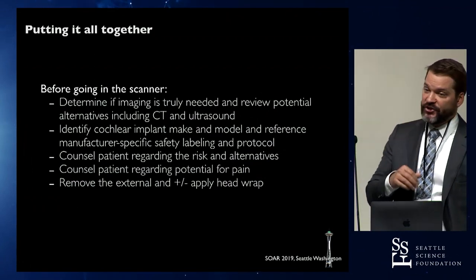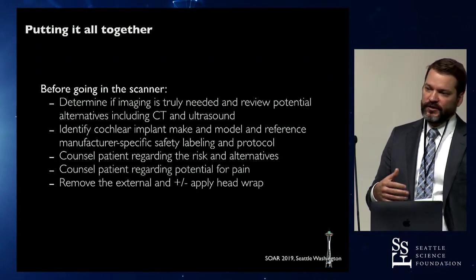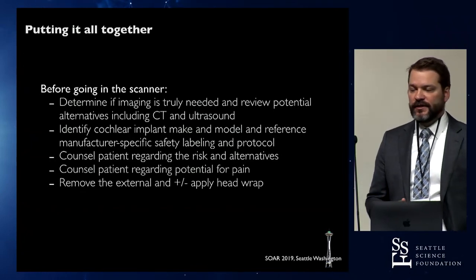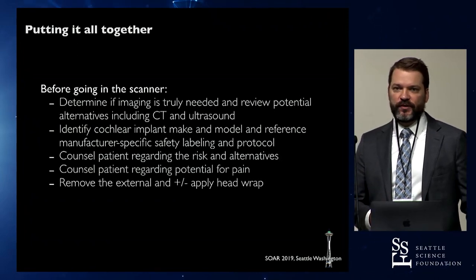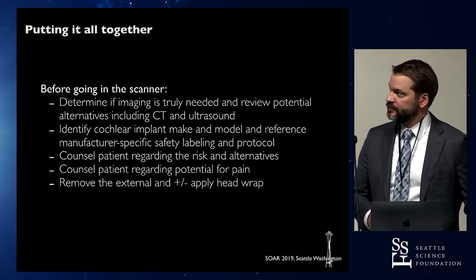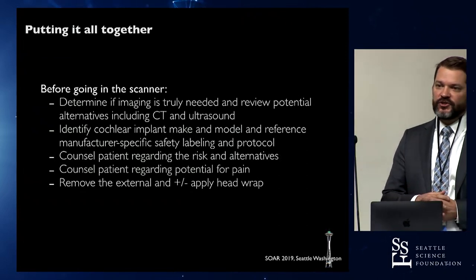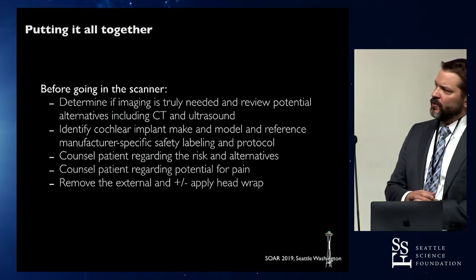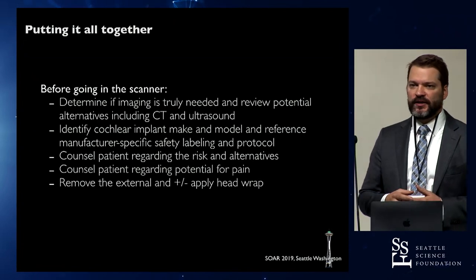Putting it all together: when a patient with a cochlear implant needs a scan, first decide whether the scan is truly needed, and if so, whether an alternative is possible — ultrasound for an extremity, or CT instead of MRI. Then identify the make and model of the device, since different ones have different FDA MRI conditional status. Counsel the patient about the risks. The alternative to scanning with the retained magnet is removing the magnet, which is what used to be done routinely.